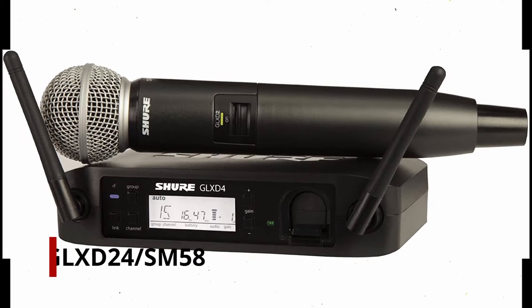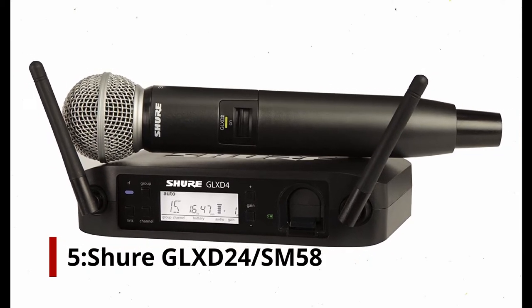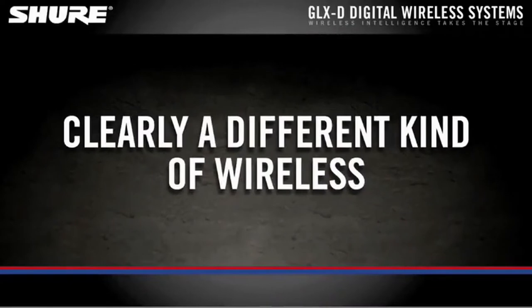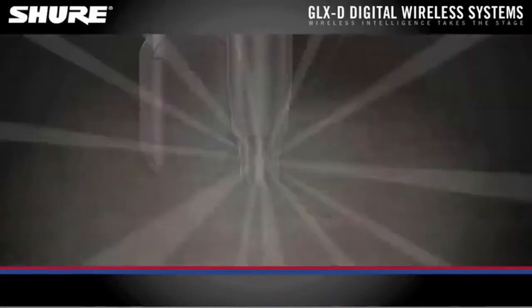At number 5: Shure GLX-D24SM58. The Shure GLX-D24SM58 is a wireless SM58 mic. It uses the 2.4GHz frequency band to communicate — usually what wireless routers use.